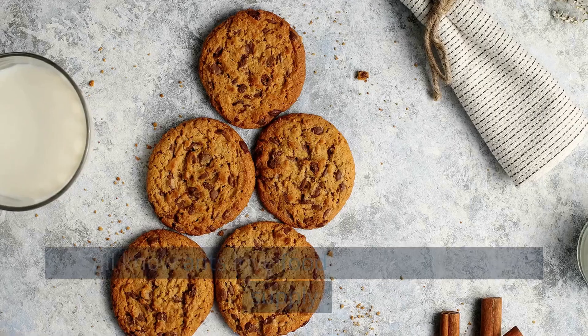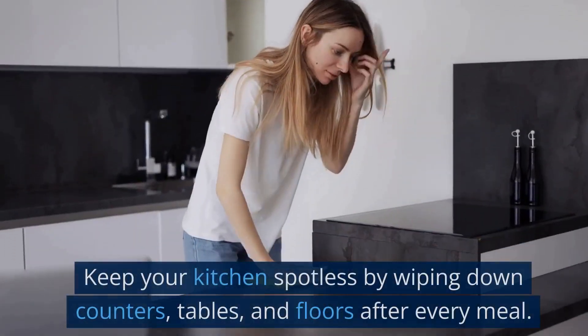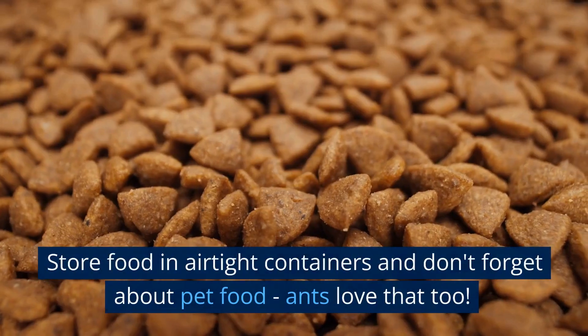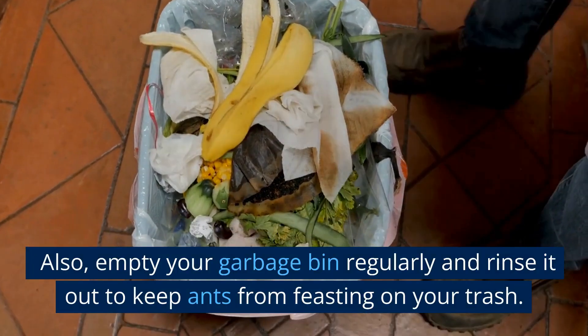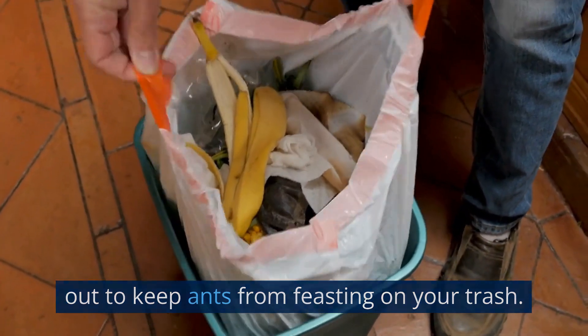Eliminate food sources. We all know ants love food, so let's cut off their supply. Keep your kitchen spotless by wiping down counters, tables, and floors after every meal. Store food in airtight containers and don't forget about pet food — ants love that too. Also, empty your garbage bin regularly and rinse it out to keep ants from feasting on your trash.